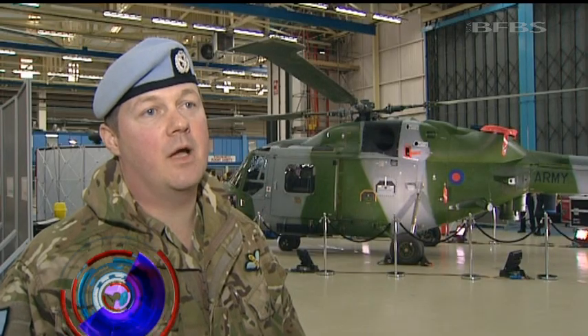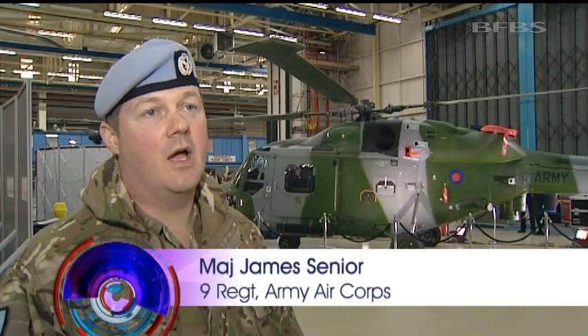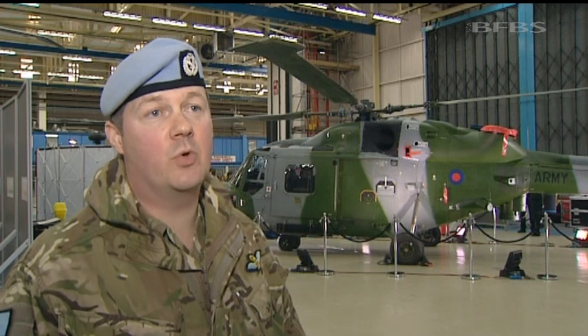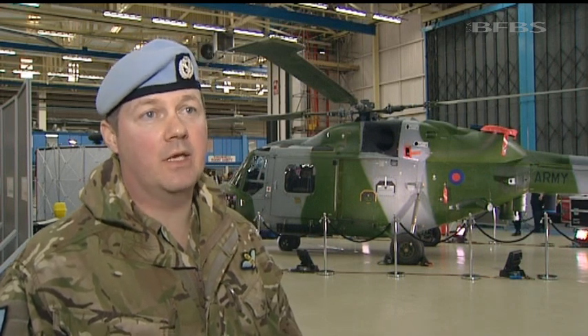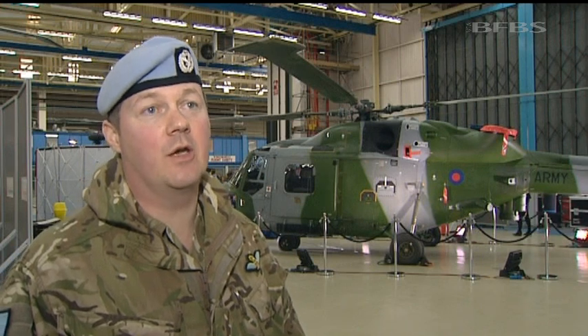The crews using the upgraded aircraft in Afghanistan say they love it, and they put this video together to prove just how much. It's a very fun aircraft because it does a fun role — a multitude of different things. We do engaging the enemy in defence of support helicopters, flying in and out of the patrol bases. By mixing it up, it keeps it really interesting and makes it a lot of fun.